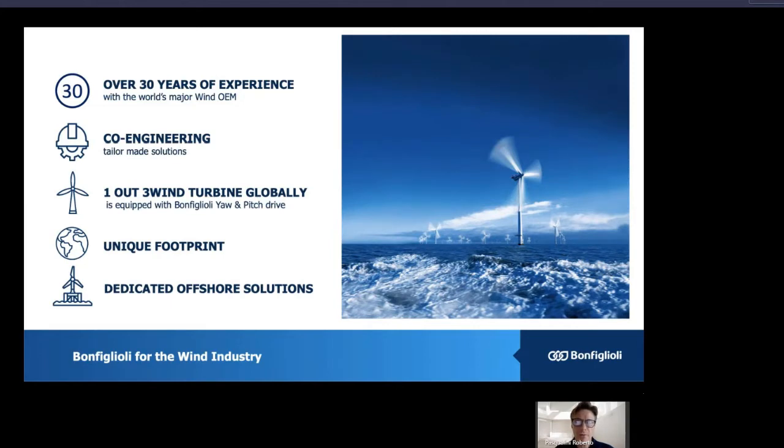We have been able to make co-engineering activities, developing tailor-made solutions with our customers. Today, one of three wind turbines globally is equipped with Bonfiglioli EO and Pitch Drive. Thanks also to the unique footprint of Bonfiglioli, we have been able to dedicate a strong focus to offshore solutions, which I would like to explain today.